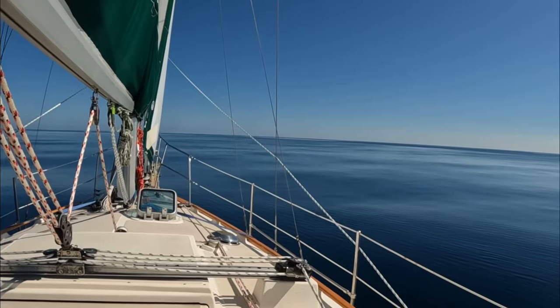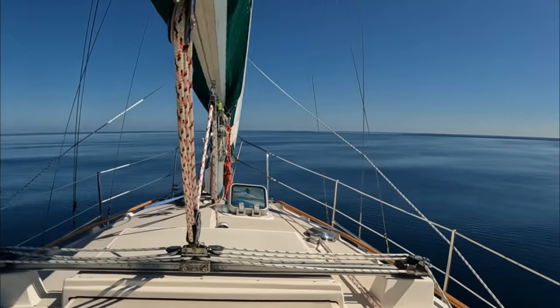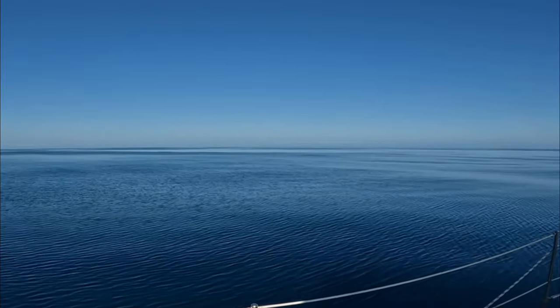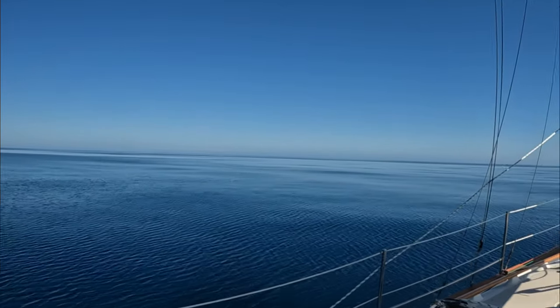It's about two o'clock in the afternoon and I've got to take you out here to the cockpit because this is crazy flat calm — look at that. I am right smack dab in the middle of the Gulf of Tehuantepec, crossing it the way you're not supposed to — no foot on the beach, cutting straight across. I might have to name this episode "The Taming of Tehuantepec."